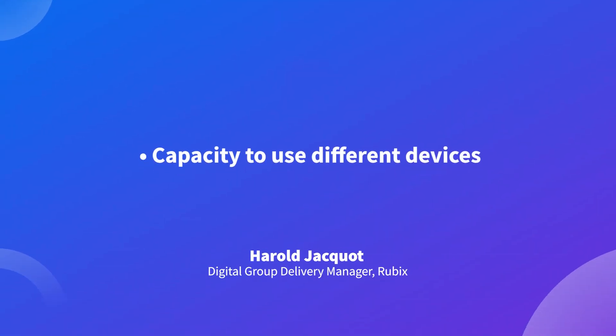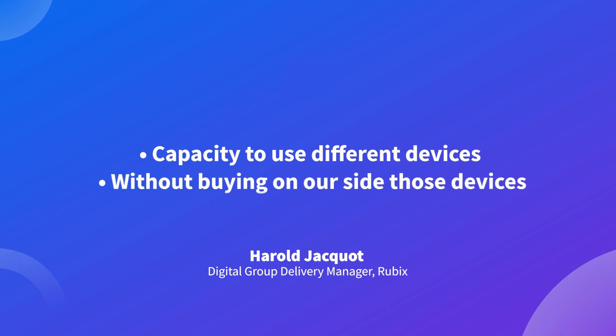We are also using BrowserStack to do some tests on the mobile application that we provide to our customers. This is really useful because we are capable of using different devices through BrowserStack technology without buying those devices on our side. So it's really useful.